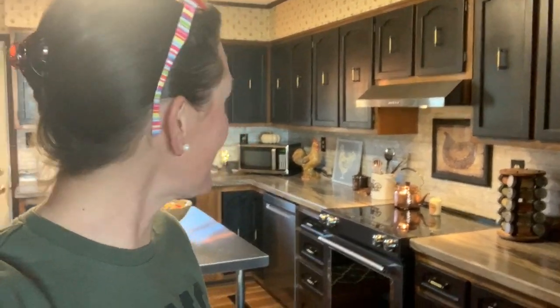Well, good morning. Welcome to Appalachia's Homestead. Merry Christmas. We are the day before Christmas Eve, and we thought we would show you the update of our kitchen and all the renovations that we have finally completed.